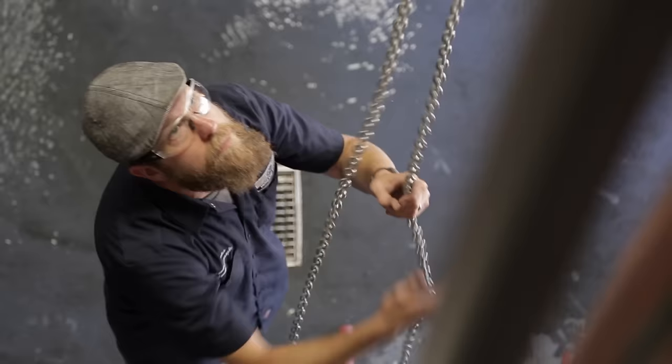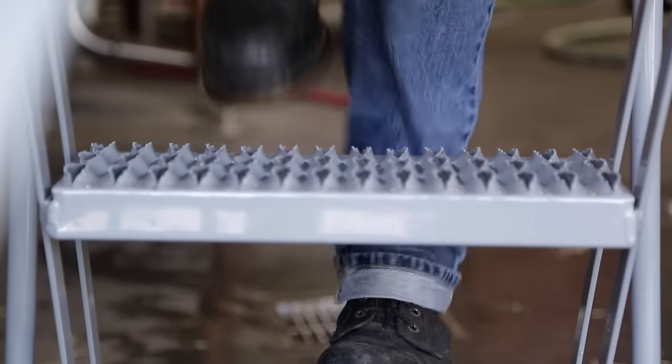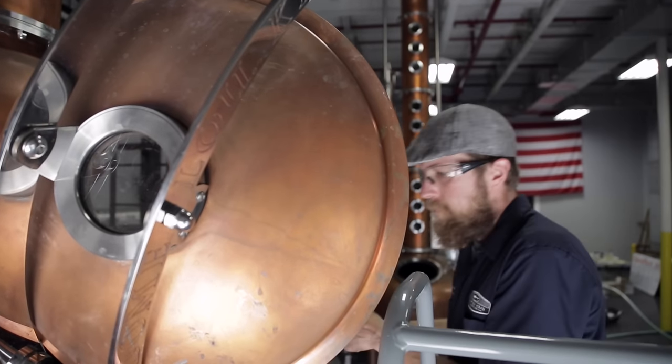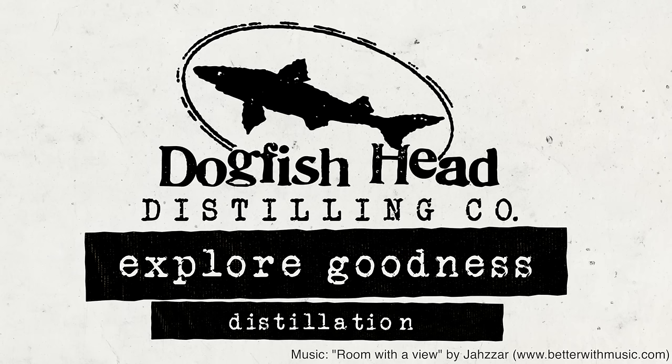Doing something from scratch is always going to be a little more difficult and involve more steps, but it does allow us to have complete control over every step of the way — from fermentation to distillation to the following process. It allows us to follow the process step-by-step from grain to glass.